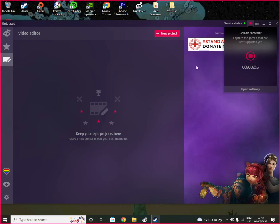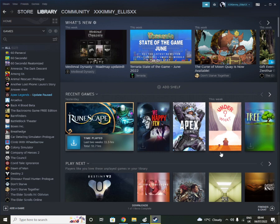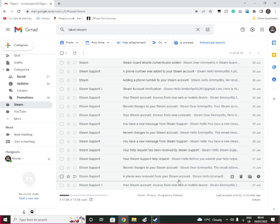Hello friends and welcome to today's video about what to do if your Steam account has been hacked. This recently happened to me — I've got my Steam account back, as you can see. It's a bit weird recording without face cam, but as you can see here, it says a phone was removed from your Steam account.